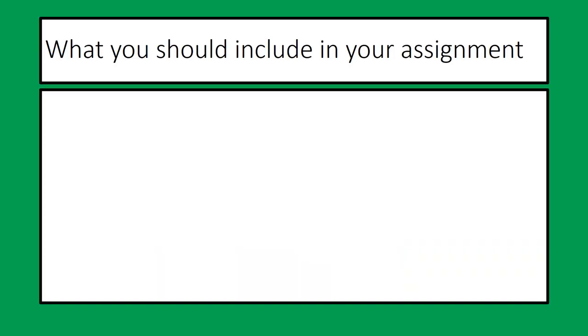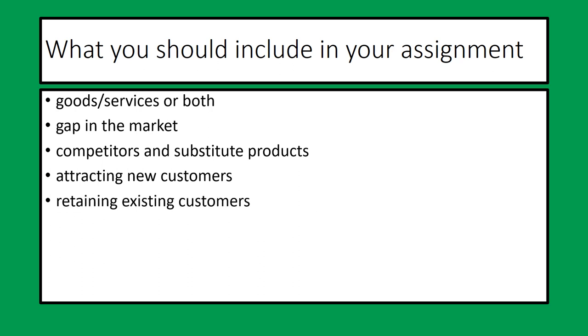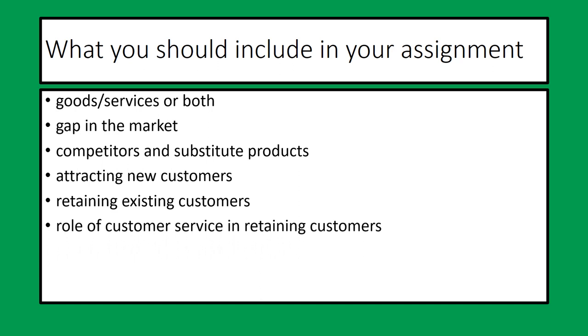What should you include in your assignment in this section? We will be looking for whether the business sells goods, services or both, with evidence. What gap in the market they found and how they found it. Who their competitors are and any substitute products. How they attract new customers, how they retain existing customers, the role of customer service, and what reasons there are that enterprises like this can fail.